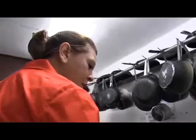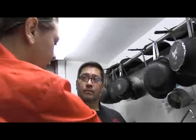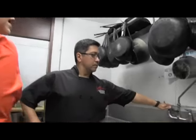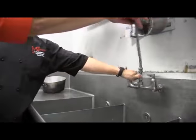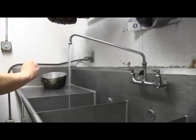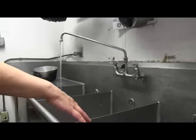I see that your three-compartment sink is set up with an air gap, which prevents sewage from backing up into your sanitizing food preparation sink. Correct. You have hot and cold running water? Correct. And it reaches all three sinks. Ideally, you want to wash, then rinse off the soap residue, then sanitize the food product.